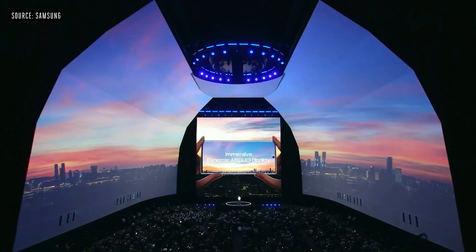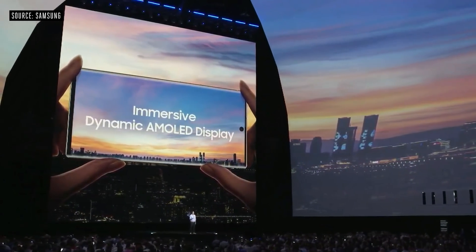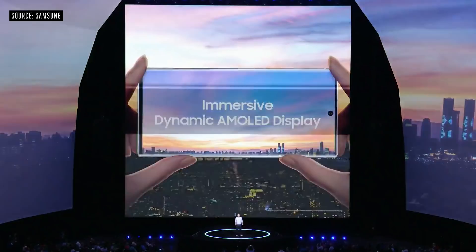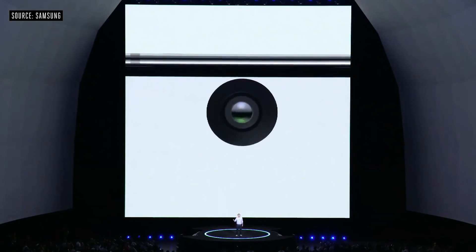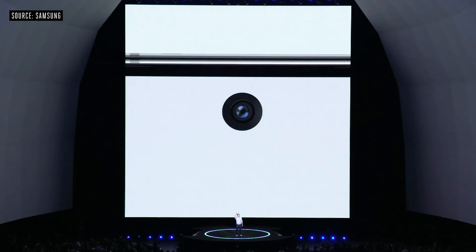The Note 10's dynamic AMOLED display is brilliant and utterly immersive. It gives off less blue light to maximize your eye comfort without sacrificing color. The front of the phone has virtually no bezels, giving it the highest screen-to-window ratio ever on a Note. To make room for all that screen, we made the camera cutout smaller and we centered it at the top of the Infinity-O display.